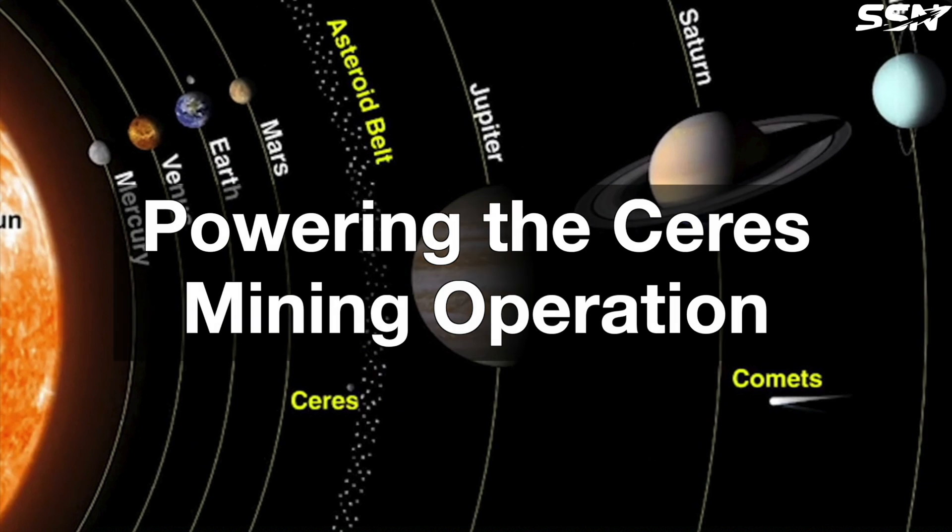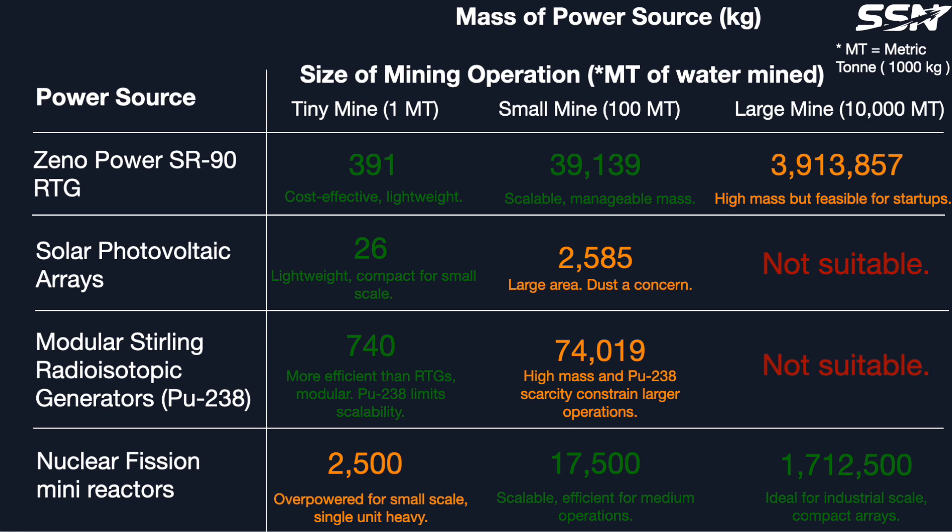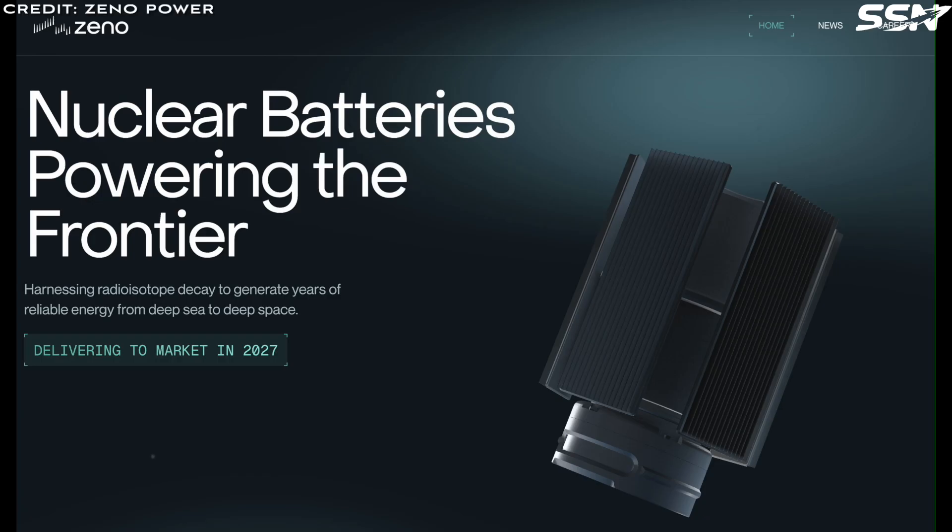Powering the Ceres mining operation. Ceres lies far from the Sun at 2.8 AU — nearly three times Earth's distance — making solar panels impractical. Solar arrays would need to be enormous and heavy, making them difficult to transport. The paper proposes radioisotope thermoelectric generators, or RTGs, powered by plutonium-238 to deliver reliable, steady electricity. However, an alternative worth noting is Xenopower's Strontium-90-based RTGs, developed by a space startup working on power solutions for spacecraft and lunar landers.